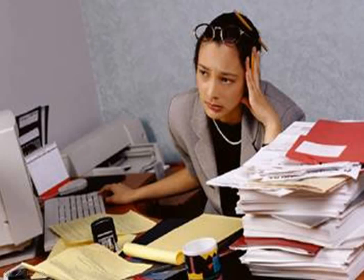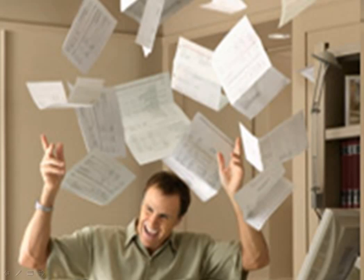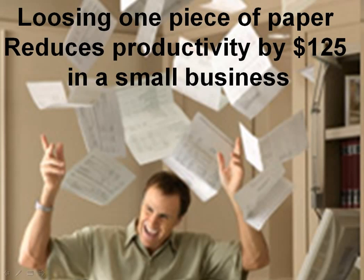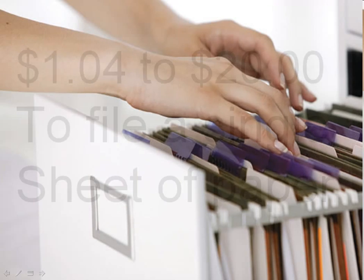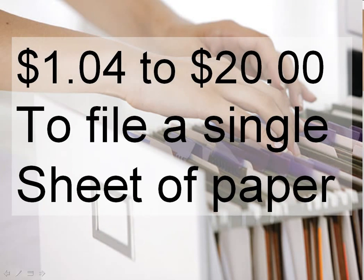Every day you're spending one or two hours shuffling documents, trying to keep straight with paper on your desk. If you should lose a document, it can cost as much as $125 in production. Filing a piece of paper costs as low as $1.04 per piece, and Deloitte and Touche believes it can cost as much as $20 to file a single sheet of paper.